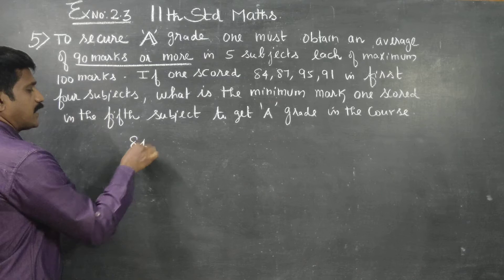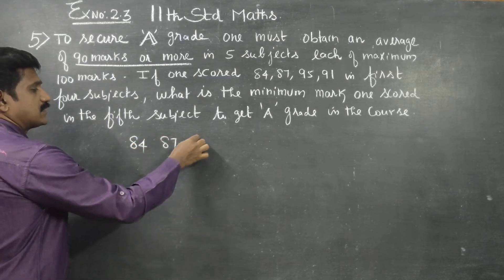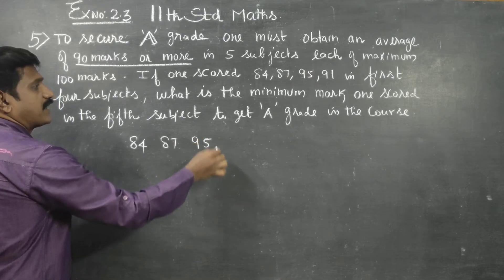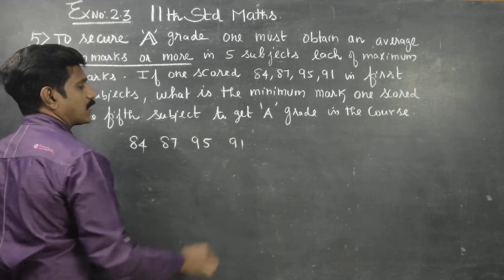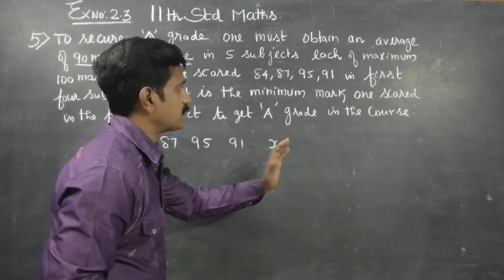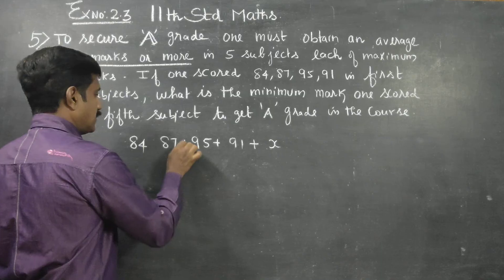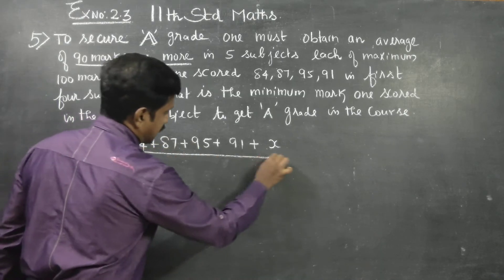1st subject mark: 84, 2nd subject mark: 87, 3rd subject mark: 95, 4th one: 91, and the 5th one is unknown — that is X. For the average, you add everything and divide by 5.